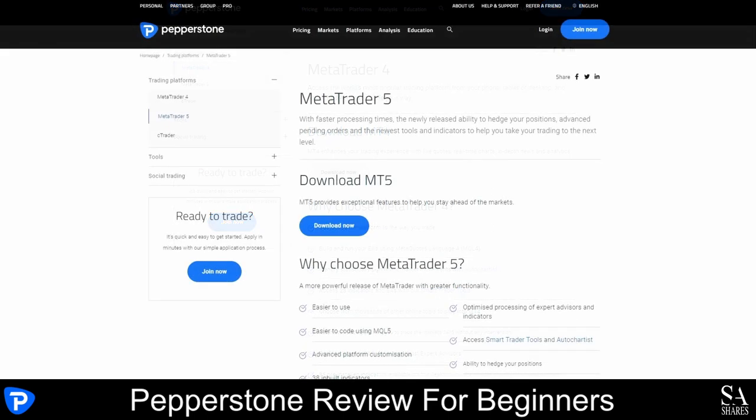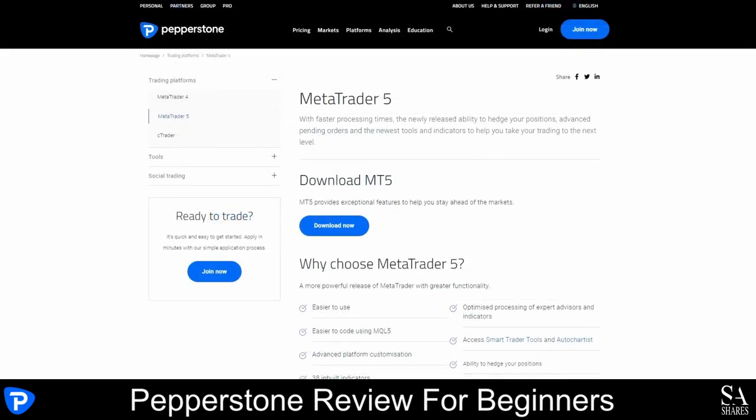The MetaTrader 5 platform is easy to use. It features advanced platform customization, 38 built-in indicators which are optimized, access to smart trader tools and AutoChartist, the ability to hedge your positions, 21 timeframes and more.